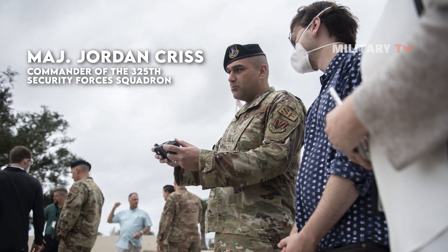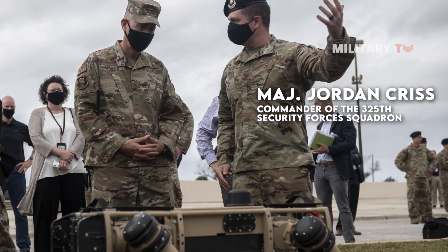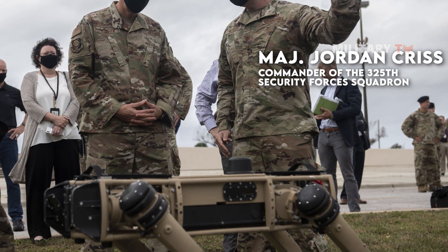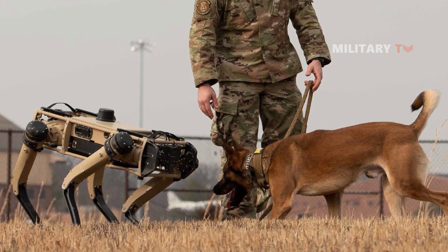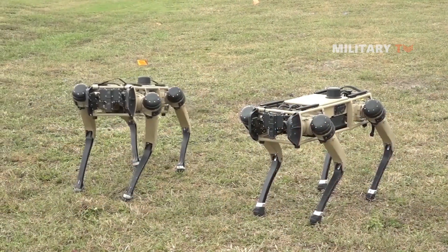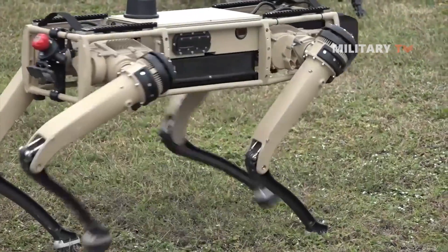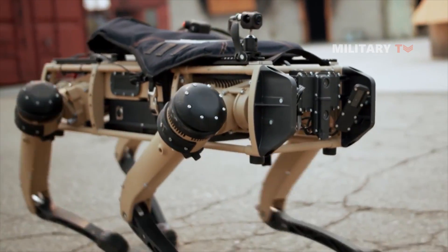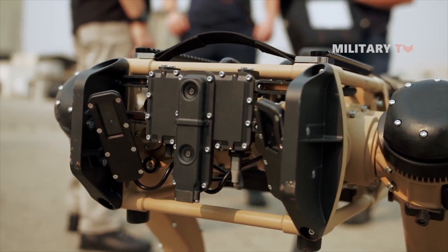According to Major Jordan Criss, commander of the 325th Security Forces Squadron, these robot dogs will be deployed as a force multiplier for better situational awareness by patrolling areas that are undesirable for people and vehicles. He added that the robots, which are in no way intended to take the place of actual military working dogs, will be programmed with a patrol route and watched over by a non-commissioned officer of the Security Forces Electronic Security Sensor System. As significant volumes of data are computed at key sites throughout Tyndall, these dogs will serve as an additional pair of eyes and ears. The U.S. Air Force has already used the robots to evaluate their capabilities for perimeter defense duties and as part of a significant test of the network's Advanced Battle Management System data-sharing system.